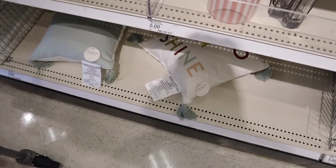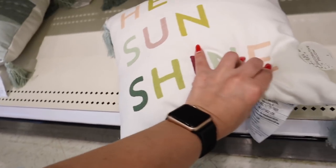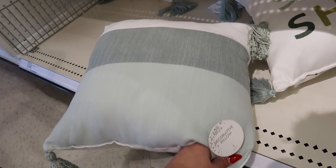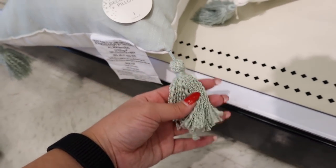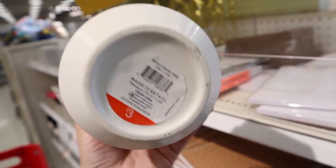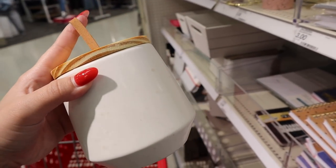They have two new pillows in the dollar spot. One says 'hello sunshine' like the towel we saw earlier, with a tassel and a splatter paint print on the back. Then a big striped pillow in sagey, bluey, greenish stripes with sage curly tassels — each are five dollars. Cool tones are definitely in for spring. There's also a new jar for three dollars with a light beige pebbling texture, a wooden top, and a little leather pull — super nice.